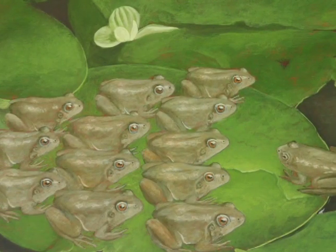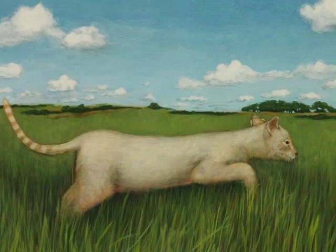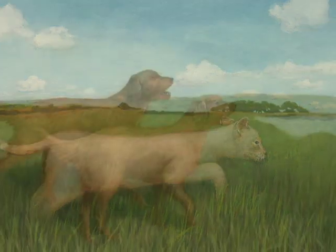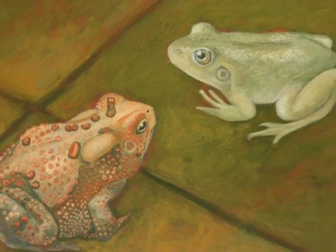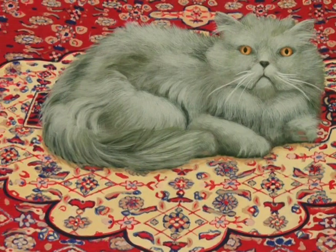I decided I would make a book for my girls — a book about opposites with animals that they recognized, that they were familiar with at that point in their life, so that they could say, 'That's a cat, that's a dog, that's a frog,' and recognize it.